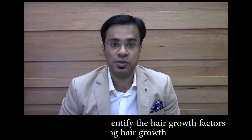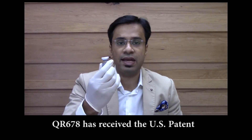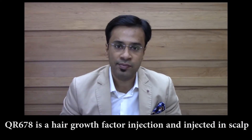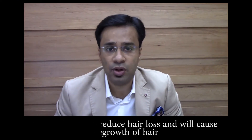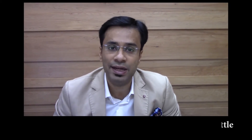How do we really inject this particular formulation? The growth factor formulation comes in a sealed sterile bottle consisting of 5 ml of solution — a mixture of growth factors that can cause hair growth. These growth factors are naturally present in your scalp. What we've done is identified which growth factors tend to go down in the scalp during hair fall, and prepared them artificially by recombinant DNA technology outside the body. It's replenishing those reduced growth factors, so in that sense it's a completely natural process.